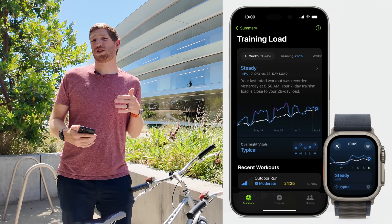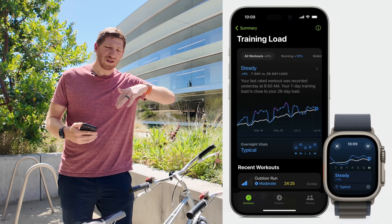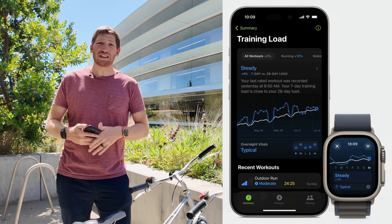You can see all these scores on the watch and in the companion fitness app, and trend them over time — whether over one month, three months, six months, etc. One of the things you can trend alongside those is vitals.